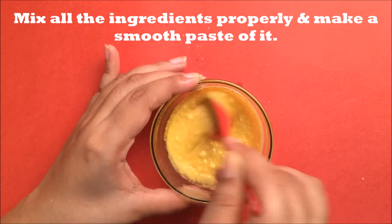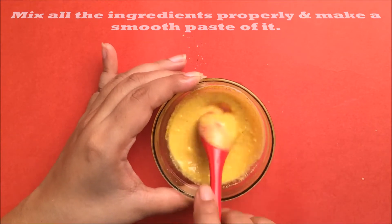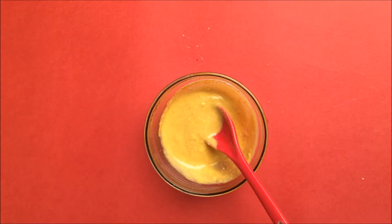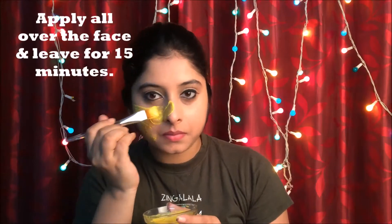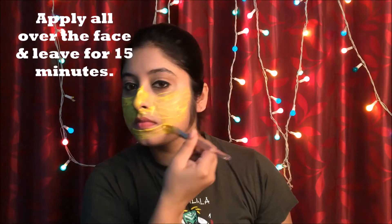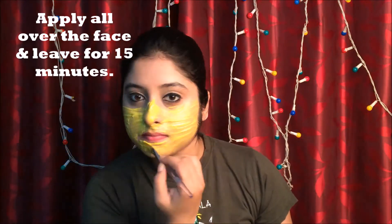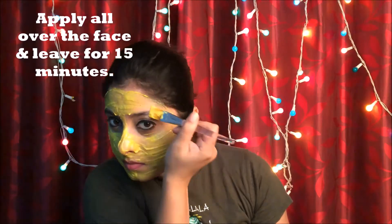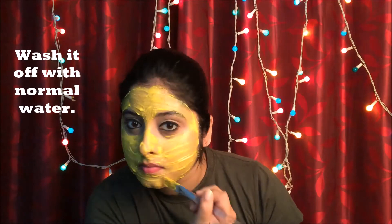Now mix all the ingredients properly and make a smooth paste out of it. Apply this paste all over your face and leave it for a good 15 minutes. Massage this pack on your face before washing it off for 5 to 7 minutes so that all the impurities and dirt are taken away, leaving clear and flawless skin. After that wash it off with normal water and make sure the pack is not dry.